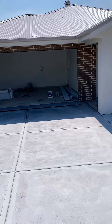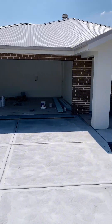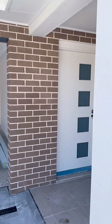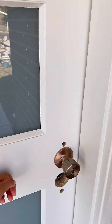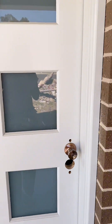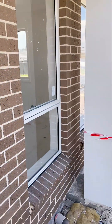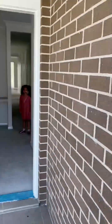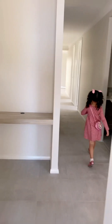Hi guys, so this is our house building update. The driveway is done and we will look at the inside. Knock knock. So probably the next thing is the landscaping. Hello! All right, welcome to our house.